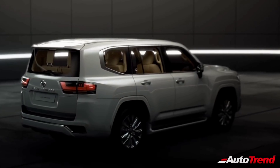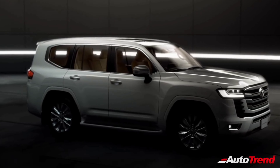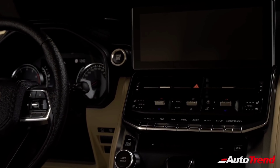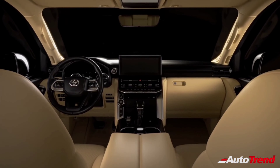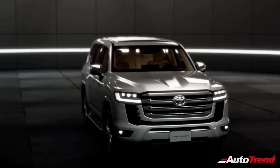The new Land Cruiser also claims to provide more comfortable second and third row seats with optimised space and seating position. That said, being the flagship SUV of the Toyota range, the Land Cruiser still offers an analogue instrument cluster, a large and bulky transmission selector lever and a regular-sized sunroof which is not panoramic.